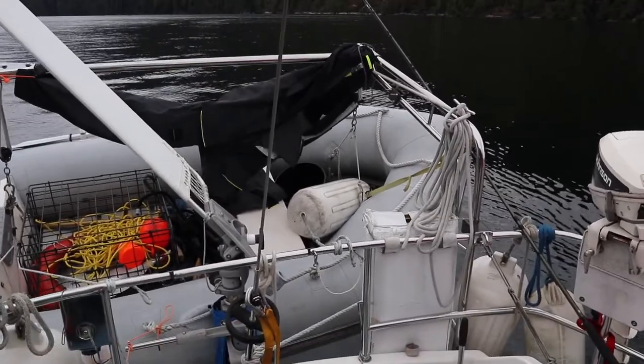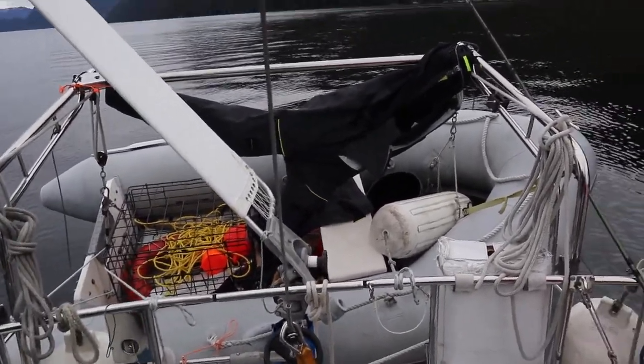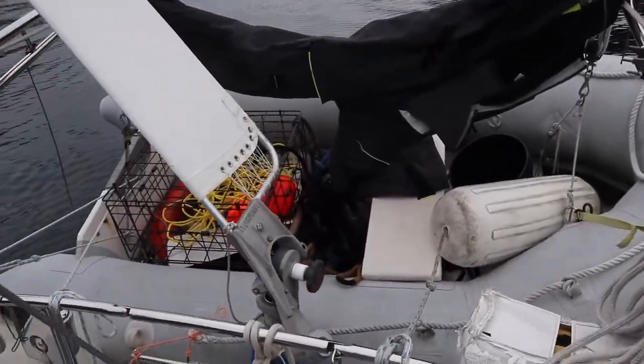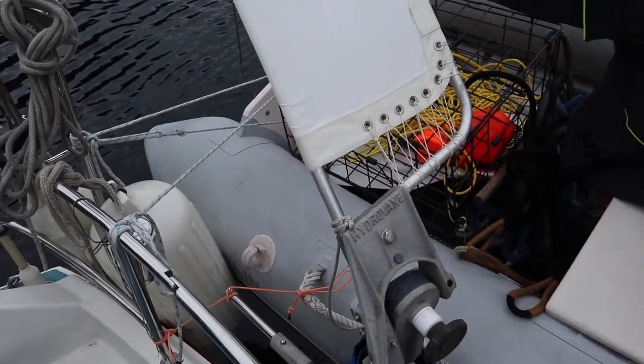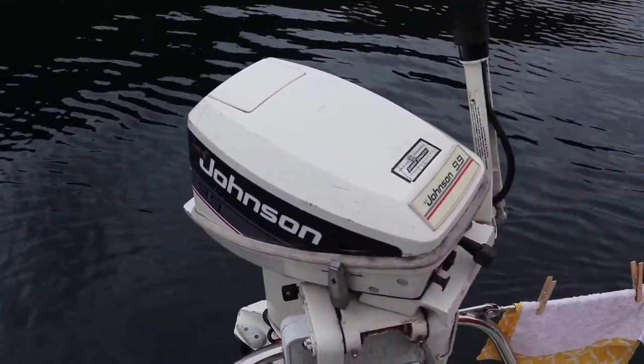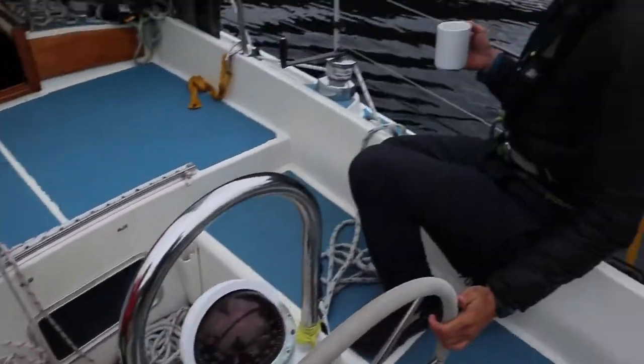This boat came with these nice davits and a hydrovane which I installed a while back. We've been using it a bit — it's been pretty fun to play with and I've learned how to use it. Here's our little two-stroke Johnson outboard that goes with the dinghy really well, and the barbecue.